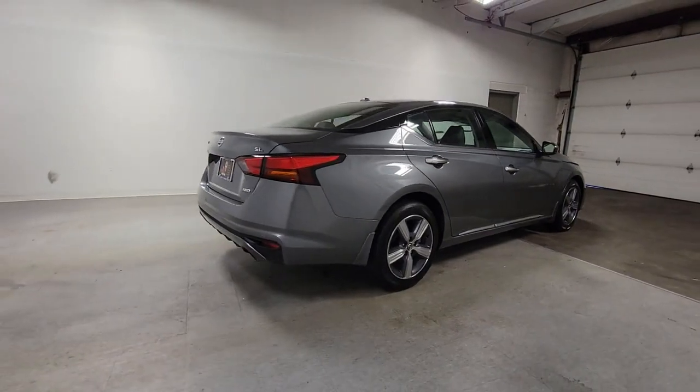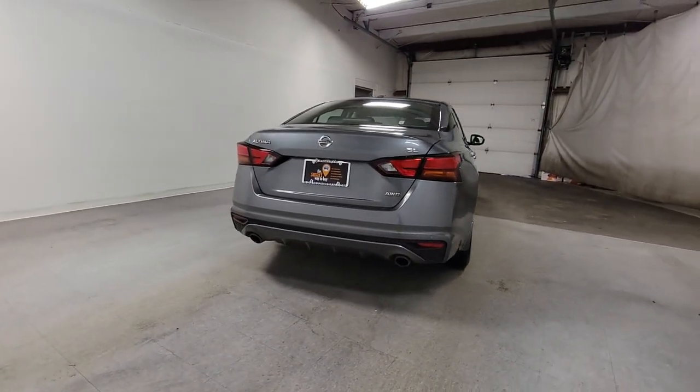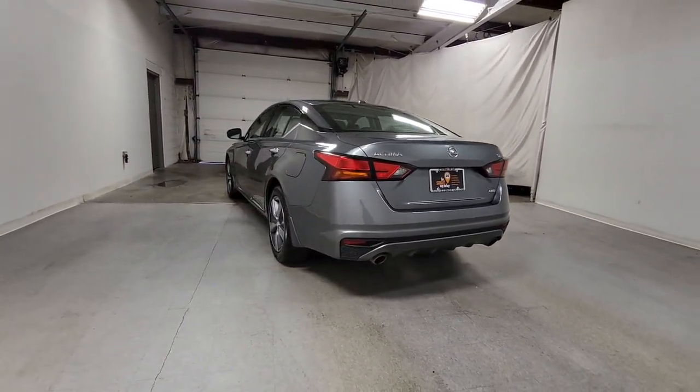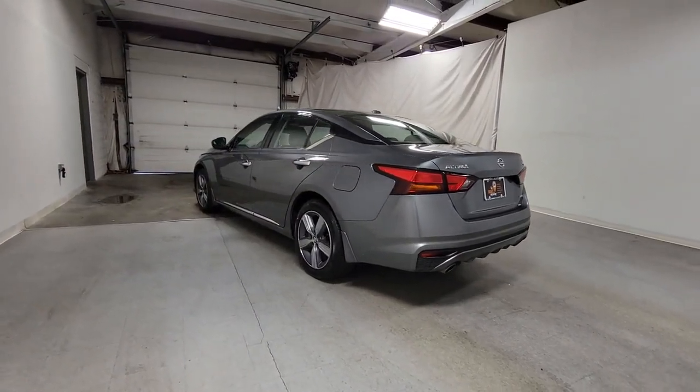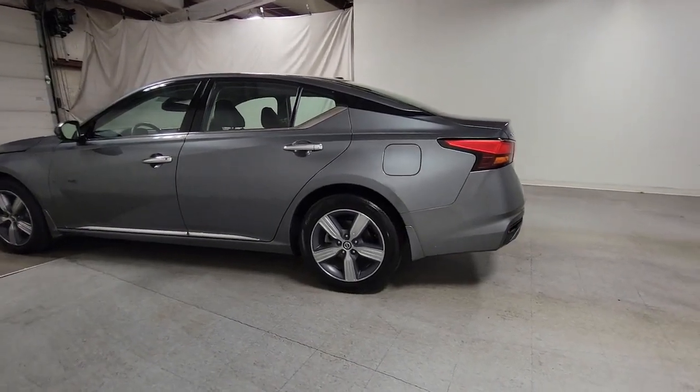These are just some of the great options this vehicle comes with: navigation system, sun/moonroof, keyless entry, heated mirrors, premium sound system, power passenger seat, fog lamps, satellite radio, electronic stability control, and alarm.